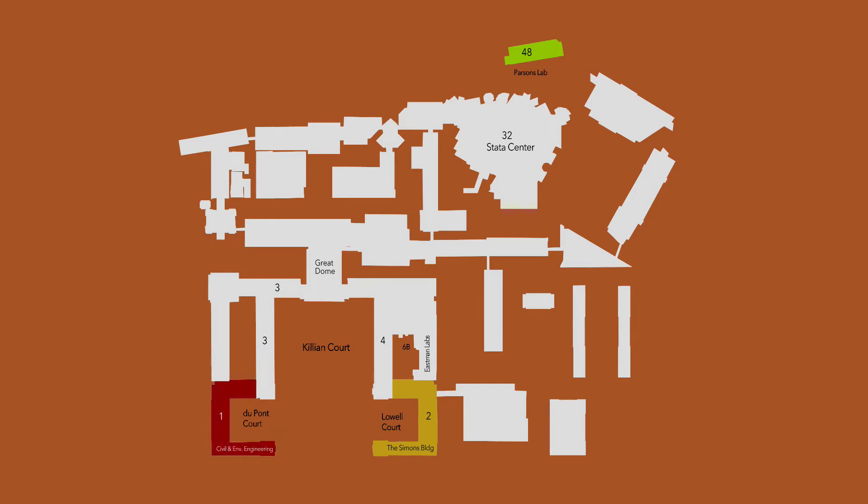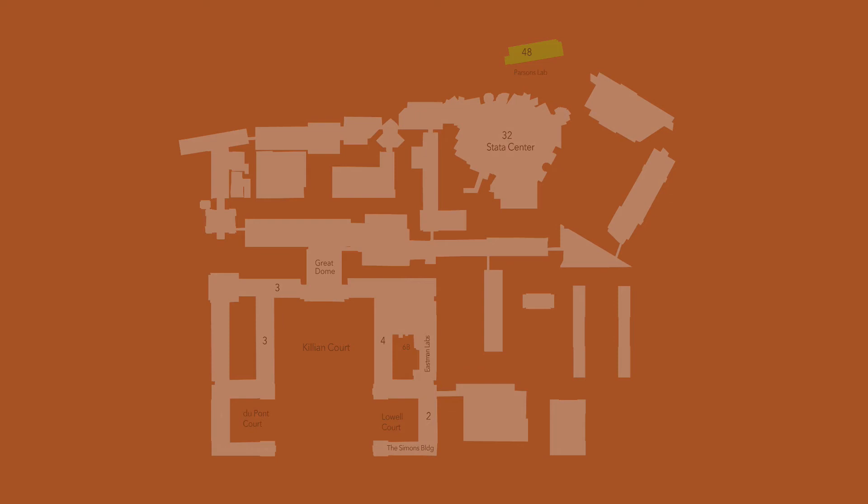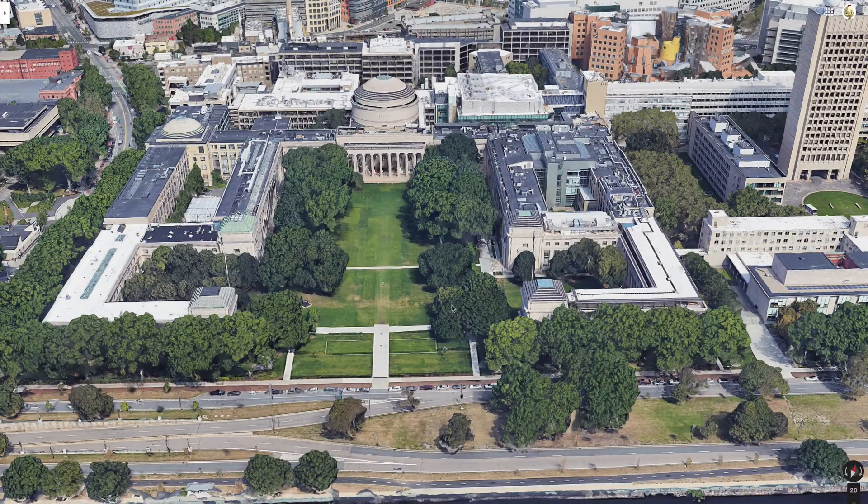And on the west side is Building 1, the Civil and Environmental. I worked in Civil and Environmental — not in that building. I worked over here in the Parsons Lab.